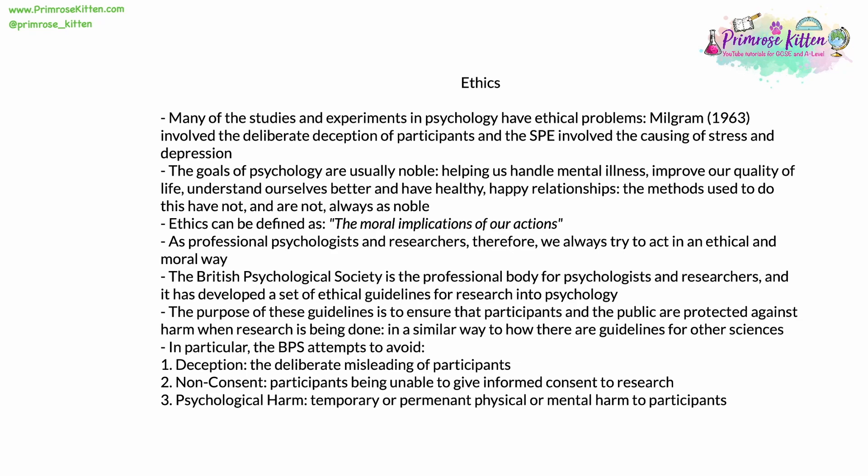Professional psychologists and researchers always try to act in an ethical and moral way. The British Psychological Society, or BPS, is the professional body for psychologists and researchers. It has developed a set of ethical guidelines for research into psychology — effectively a set of rules that have to be followed when research is being carried out. The purpose of these guidelines is to ensure that participants and the public are protected against harm. In particular, the BPS is trying to avoid three things.